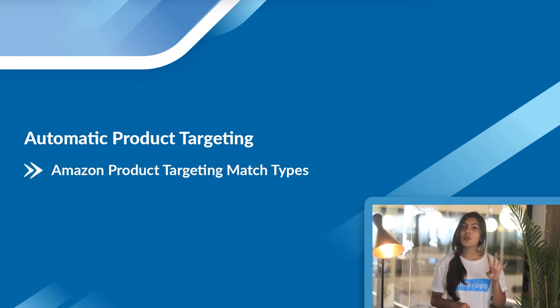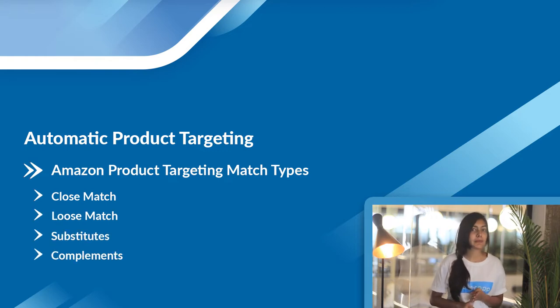Amazon has released four new match types in automatic product targeting: close match type, loose match type, substitutes, and complements.